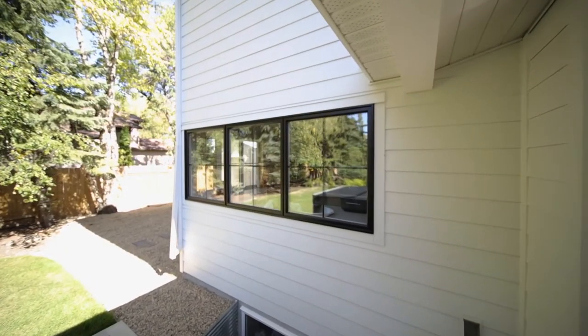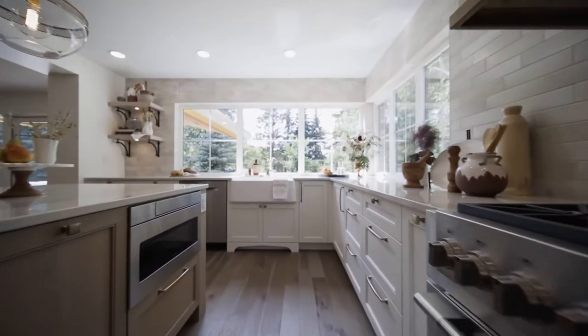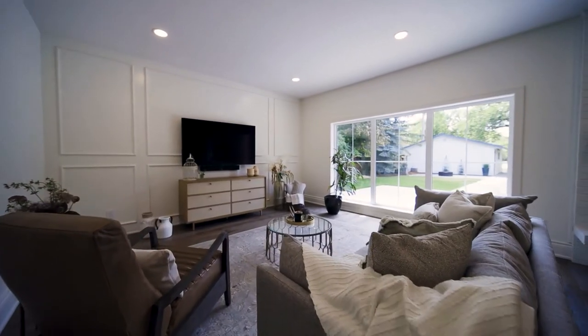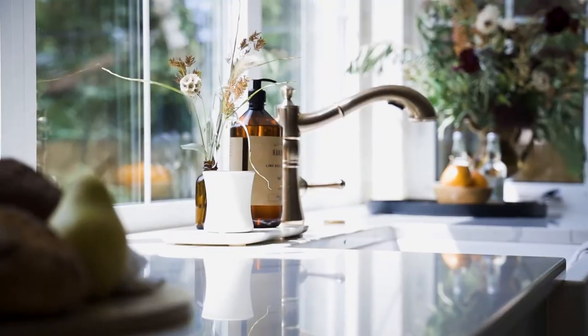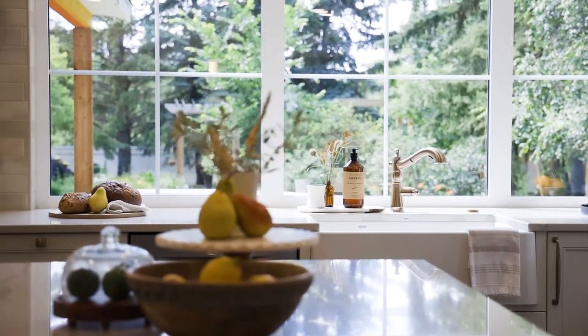We did all new windows on the home and the backyard views are amazing. We added a huge bank of windows in the kitchen, beautiful patio doors to the dining room, and really large windows in the living room, so you get this great canvas when you're sitting in the backyard. You can see right out to the front yard and it's just a really expansive feel.